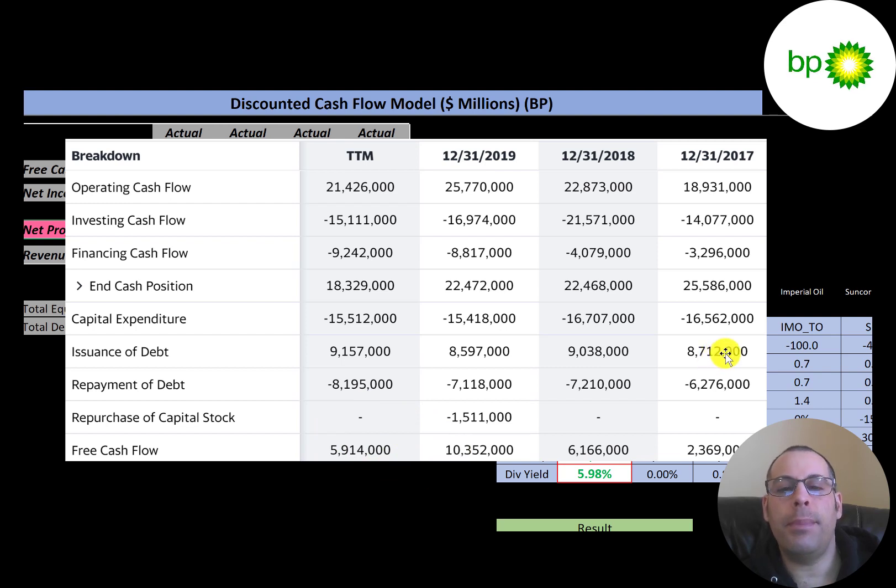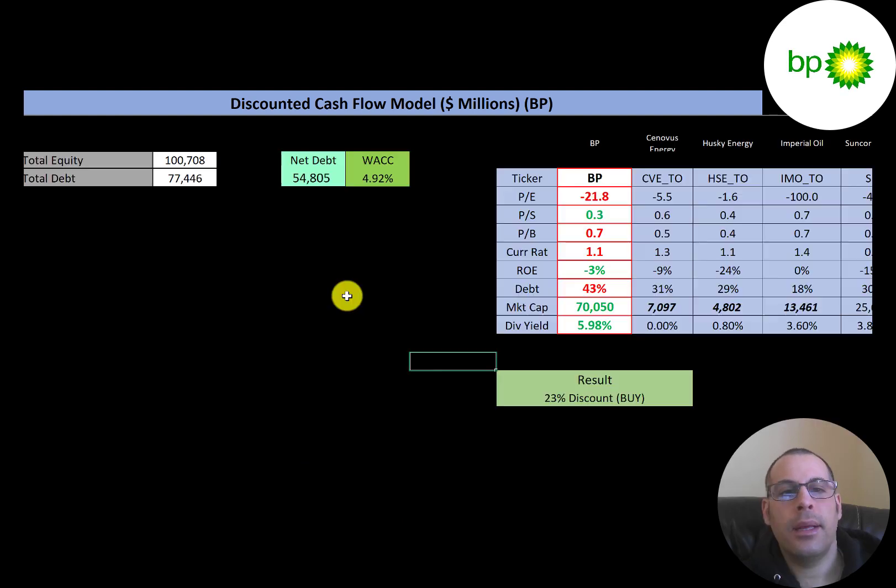The company's debt load is growing each year: $2.5 billion issued in 2017, $1.8 billion in 2018, $1.4 billion in 2019, and $1 billion more in the trailing 12 months. They didn't issue any capital stock, but they did repurchase $1.5 billion of capital stock in 2019. The company pays a nice dividend, and buying back stock is another way to reward investors.